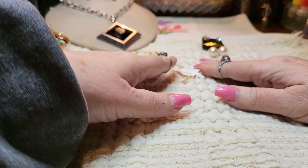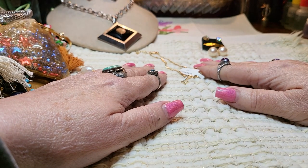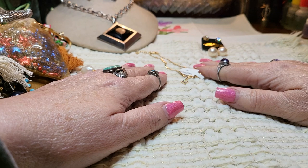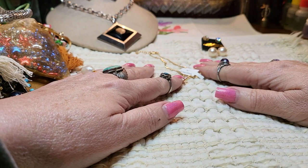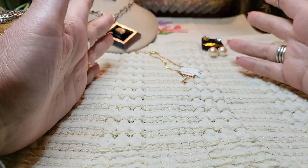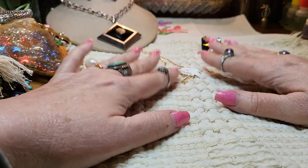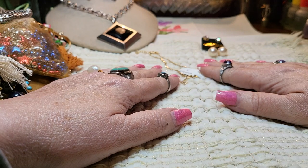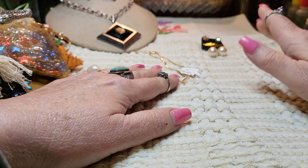Hi everyone, it's Tammy with Wings of Love Treasures back with another video. I hope everybody's doing well today on this beautiful Friday. And whoever's celebrating Easter on Sunday, Happy Easter. I hope everybody has a wonderful Sunday, and I'll probably see you on Monday.